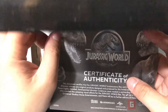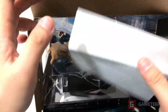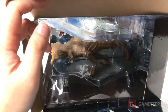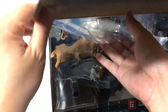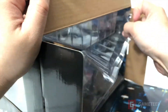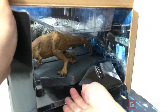Oh my god — certificate of authenticity, limited edition! And I just messed it up. Look at the certificate, it's damaged. But then again it's just a piece of paper, so it's not like it makes that much of a difference. Maybe a hundred years from now when I'm dead this certificate will matter to people.